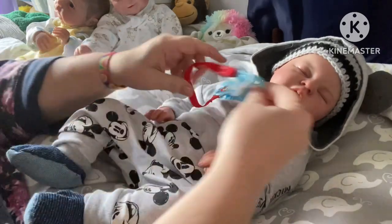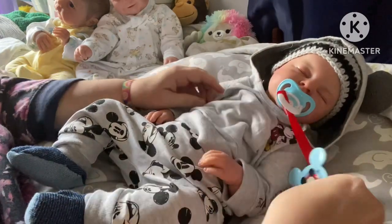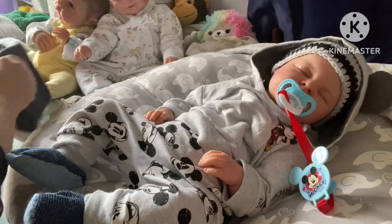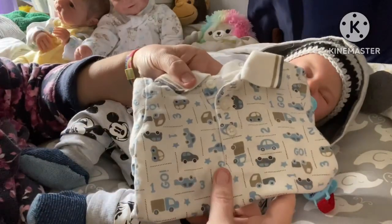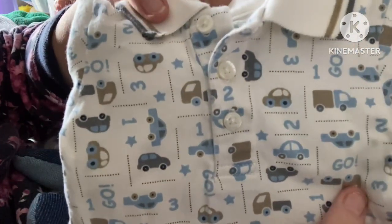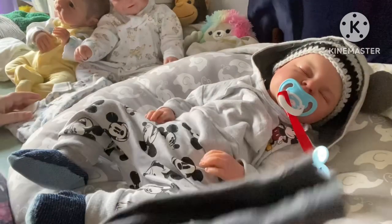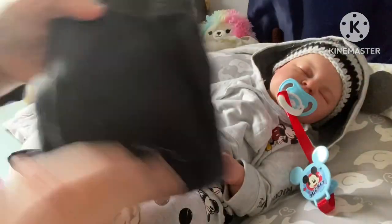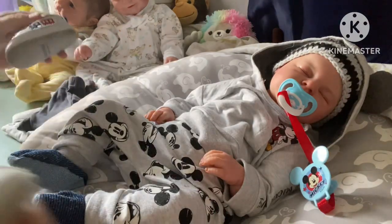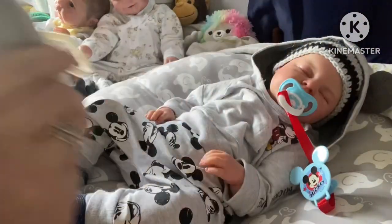We are going to change him for Theme Thursday. I will show you what we're going to put on. So if you looked at my haul video, I got this yesterday at the thrift store, and I just have these gray pants to go with it. And then I'm going to put these little shoes with it too — they're Oshkosh, and they have little trains on them.